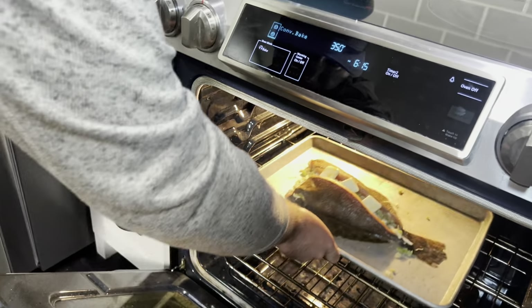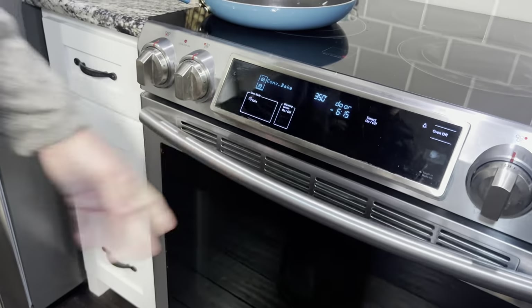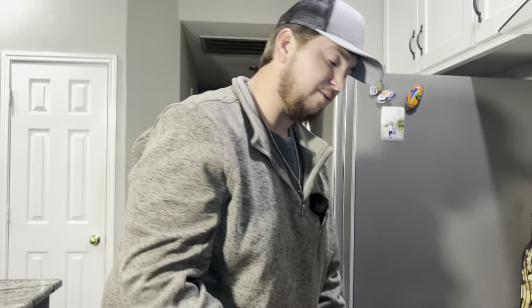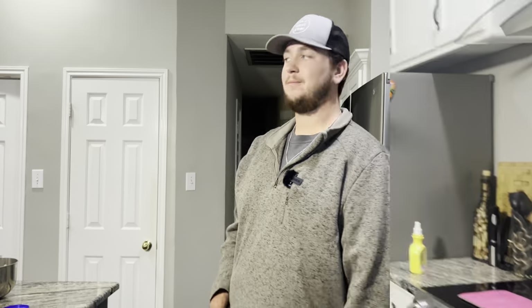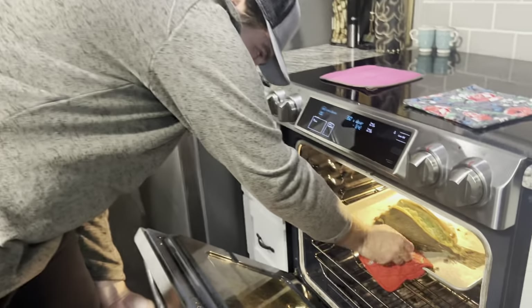Let's go ahead and throw this thing in the oven. We have the oven set at 350 - throw that on the top rack and we're going to set our timer for 25 minutes. It's going to take anywhere from 25 to 30 minutes to fully cook. All we're looking for is for that fish to get nice and flaky. The timer just went off - it's been 25 minutes, let's take it out and take a look.